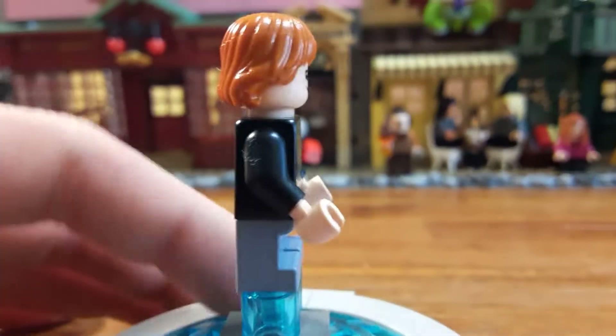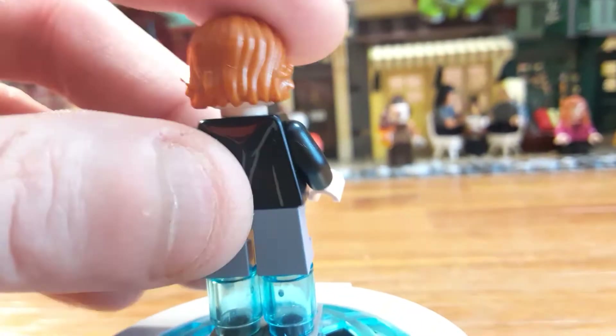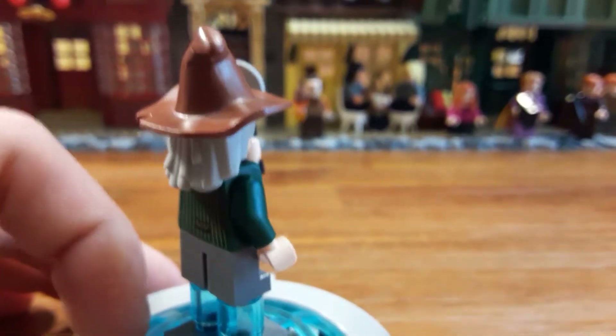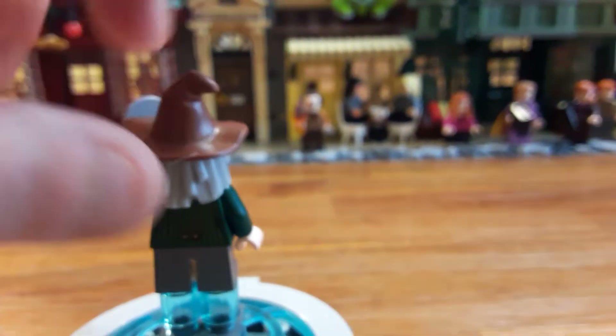Ron looks like he's wearing jeans — a blue color. I like that color, that's nice. Here's another new figure — this is the photographer from the Daily Prophet. He has a dual-molded hat-hair combo right here. Let me show you the back of him.